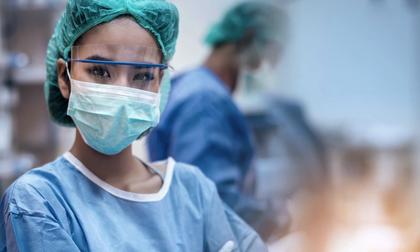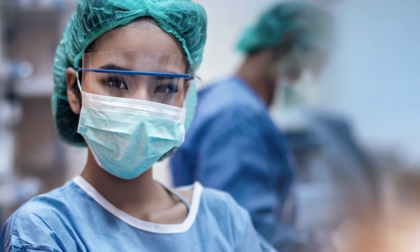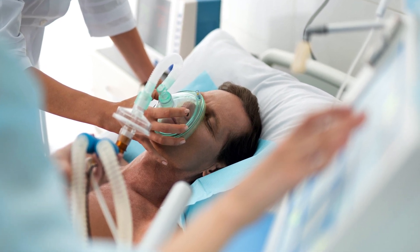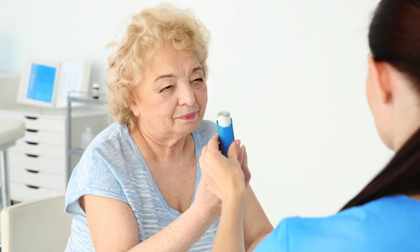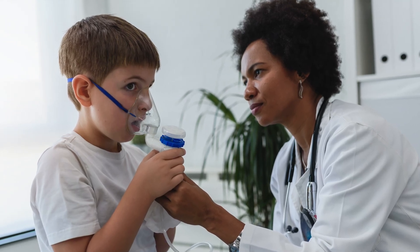When you think of frontline health care workers during a pandemic, doctors and nurses will undoubtedly come to mind. But a COVID-19 patient on a ventilator needs a respiratory therapist. From a premature infant with underdeveloped lungs to an older patient with pulmonary disease, respiratory therapists help people breathe easier.